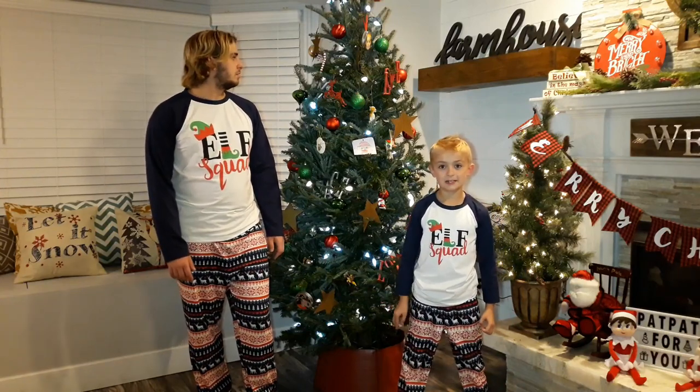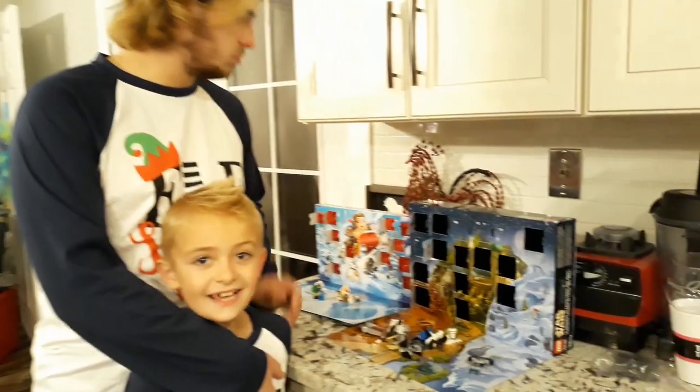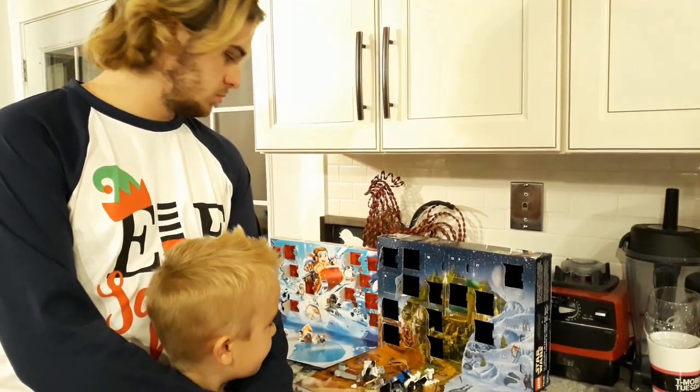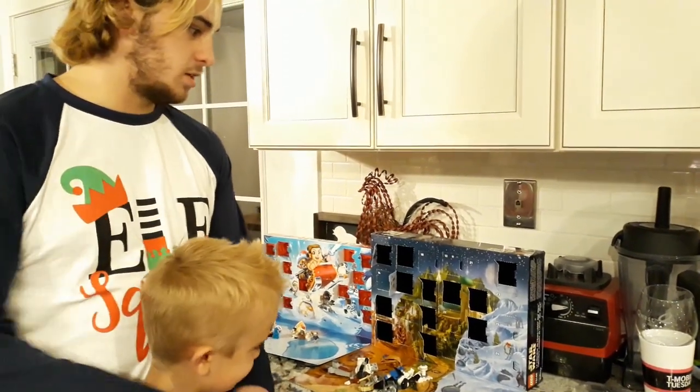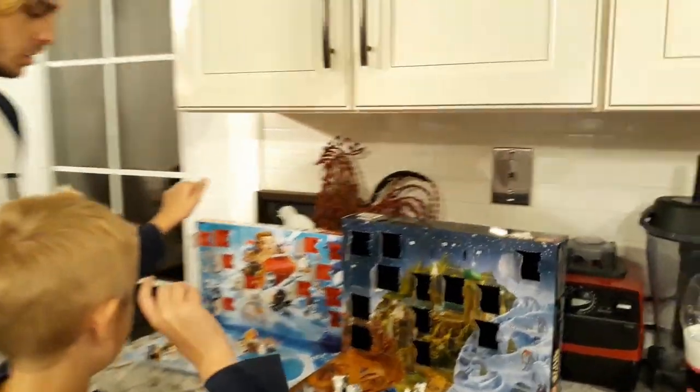We're about to end this video, but first we have to go do our calendars. We're going to get our Star Wars calendars. Okay guys, it's day 14 so we're going to open day 13. Choose which one we're going to do. Since the past couple days we've been doing Star Wars Lego, we should open the Microforce. Yeah, let's do the Microforce.